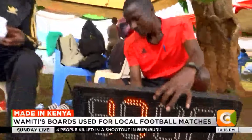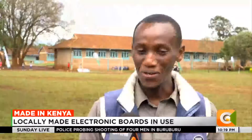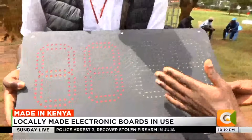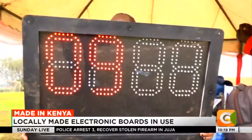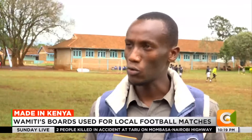Wamiti says it takes a day to make one and he works with a team of four people. It is quick to make because it is not complicated and the components are readily available. First and foremost, there is a power switch, an AC switch. There is a keypad where you enter the numbers. There are LEDs that emit light, and of course the ICs, the motherboard, and the outer casing.